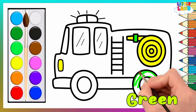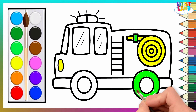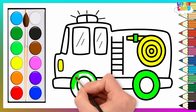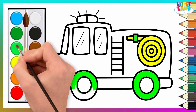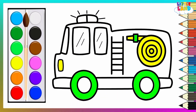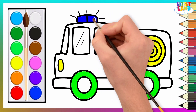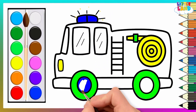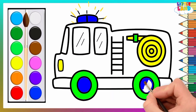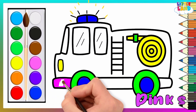Green! A, B, C, D, E, F, G, H, I, J, K, L, M, N, O, P, Q, R, S, T, U, V, W, X, Y, and Z. Now I know my ABCs, next time won't you sing with me?